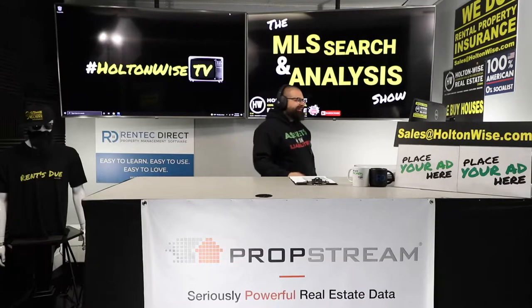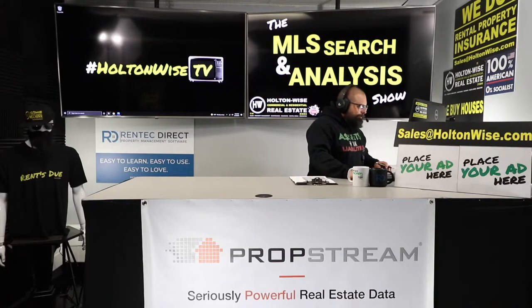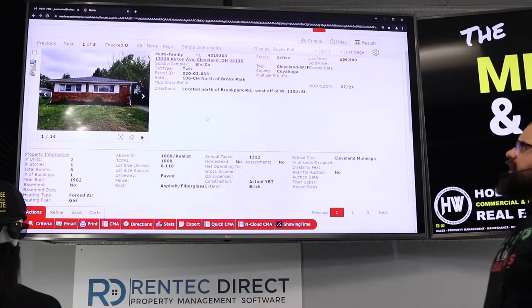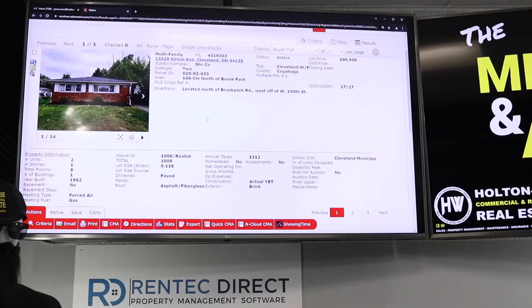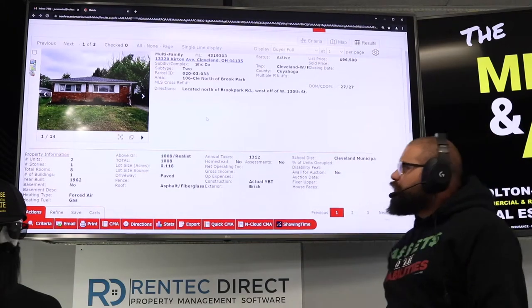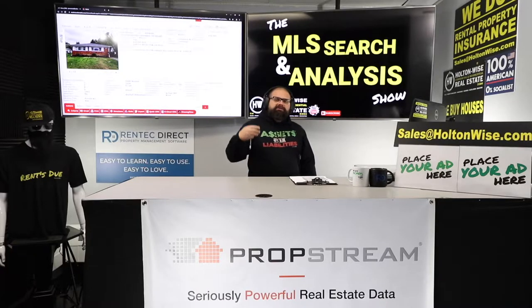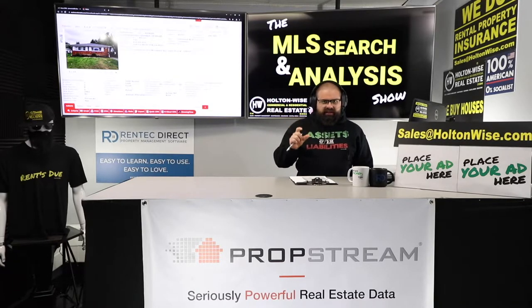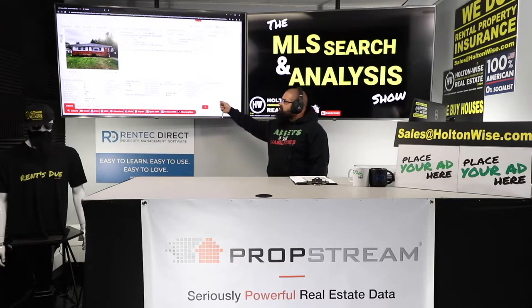Welcome back. Let's jump into the property and why I like it. 13320 Curtain Ave, Cleveland 44135. Listed at $96,500, been on the market for 27 days. This is probably going to move quickly. They originally had it priced higher, then dropped it down, and I think it's got to come down just a little bit more. But this is a solid deal.